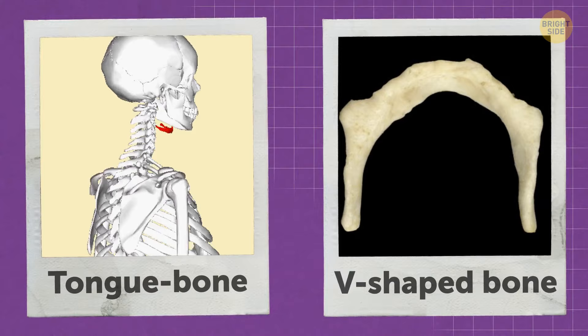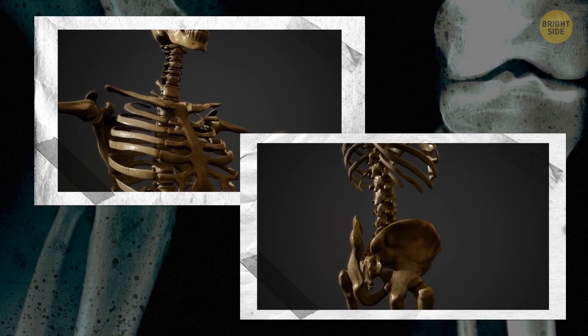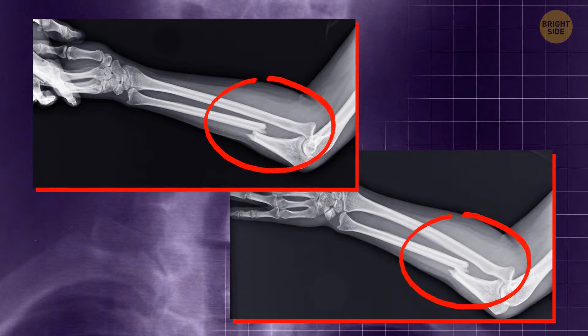1% of people are born with a 13th rib. Your bones aren't white — their color is rather yellow or pinkish from the outside and deep red inside, because of the blood vessels in and around them. If you fracture a bone, it'll heal on its own by producing new bone cells. A cast will only help it heal straight.